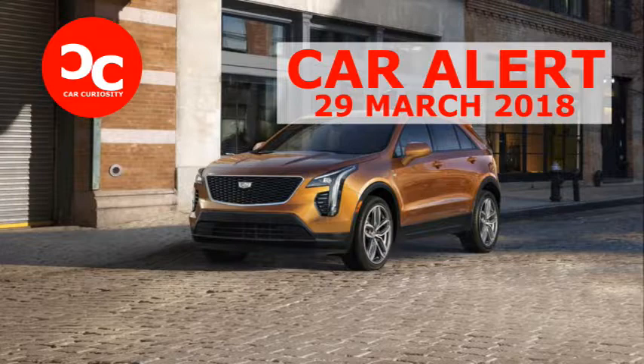The XT4 comes with electro-hydraulically assisted brakes in the quest for MPG. The suspension consists of struts up front and a multi-link setup at the rear, with the sport model offering an active sport suspension with adaptive dampers.